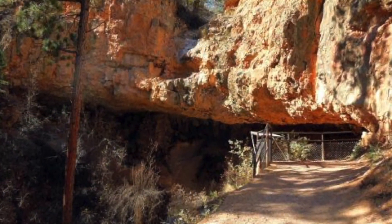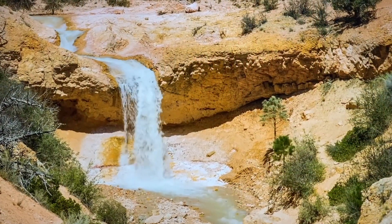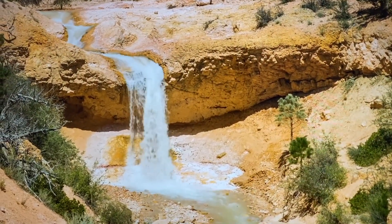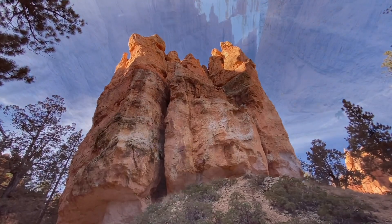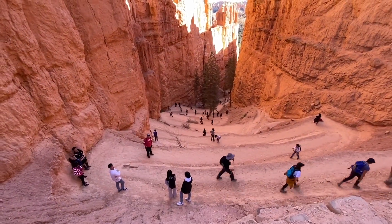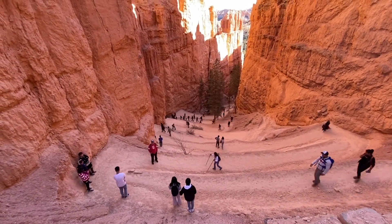If you follow the trail you arrive at the Mossy Cave and also at a small waterfall, which is beautiful and definitely worth the visit if you have the extra time. Now for the tip I mentioned at the beginning of the video: if you want to beat the crowd during the busy summer months...